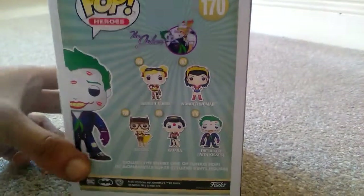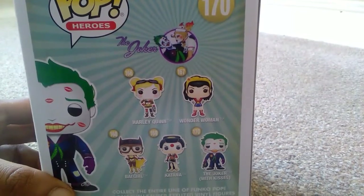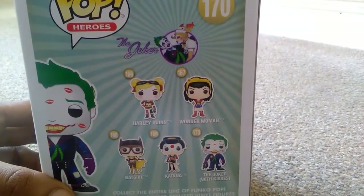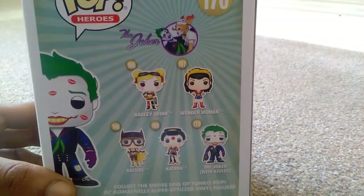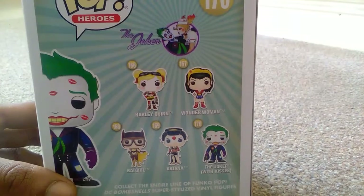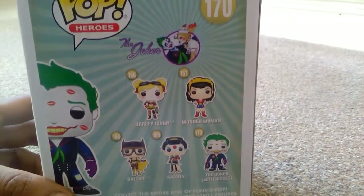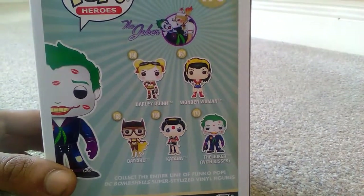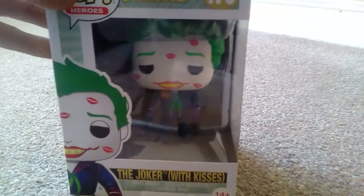On the back I'll go through all the different ones you can get. Harley Quinn is another one to look out for — I'll be unboxing that next on my channel. 167 is Wonder Woman, 168 is Batgirl, 169 is Katana, and last but not least the Joker, the pop figure I'm unboxing right now, is 170. Collect the entire line of Funko Pop DC Bombshells super-styled vinyl figures.